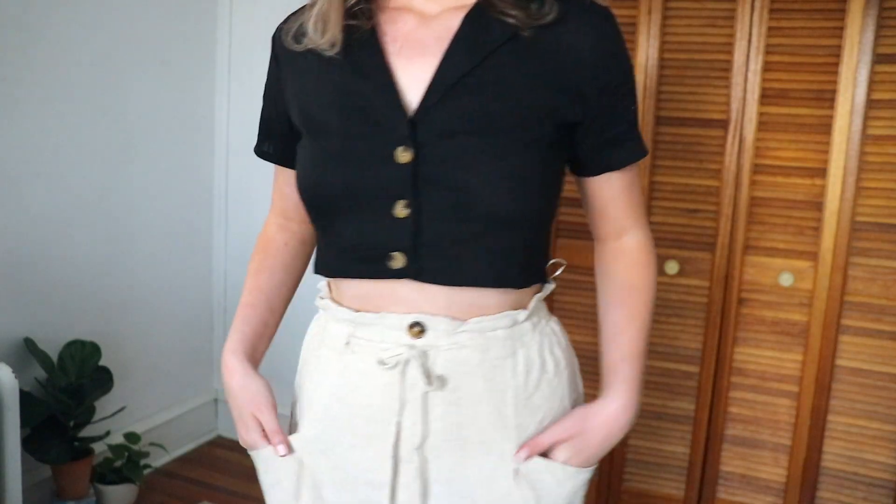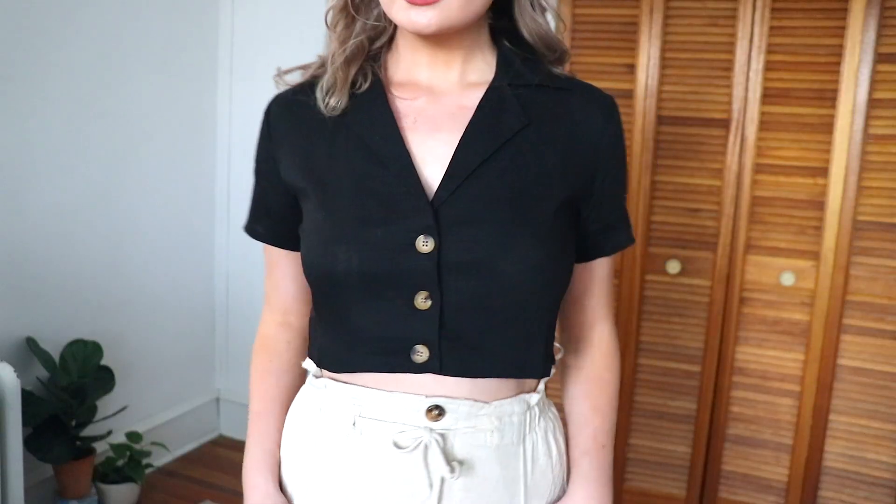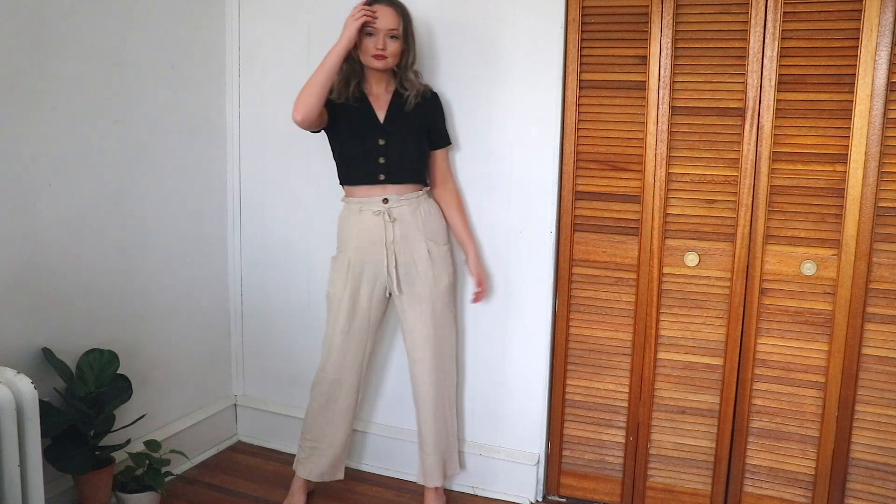The first thing I picked out is actually this shirt that I'm wearing right now and I think it's so adorable. It's a pretty black linen crop top. I love the button detailing and the collar. I think this is a really good staple piece to have in your wardrobe and it'll go with a bunch of different things.